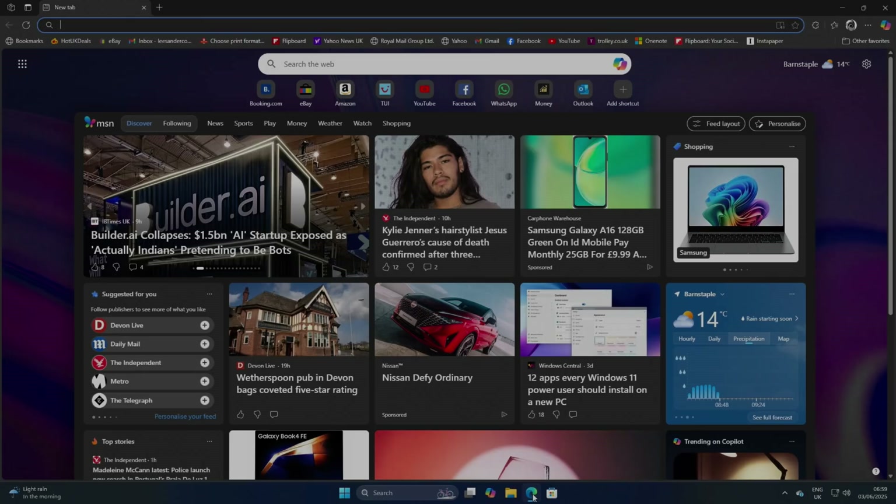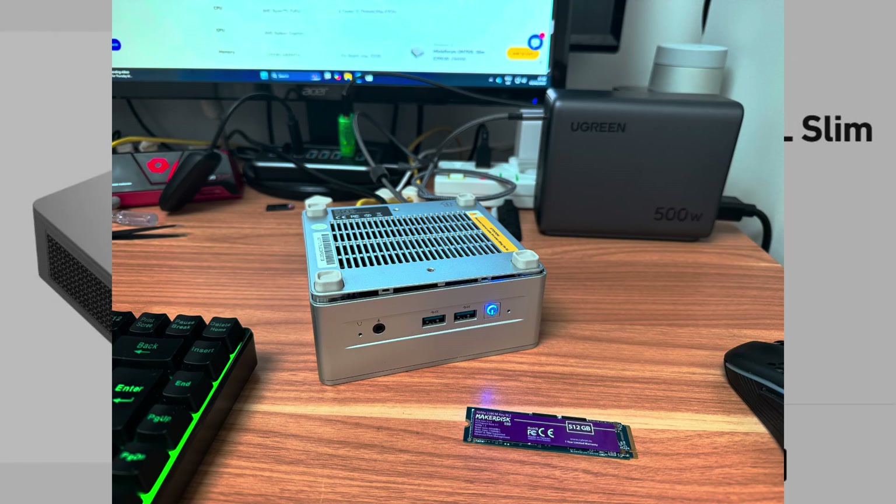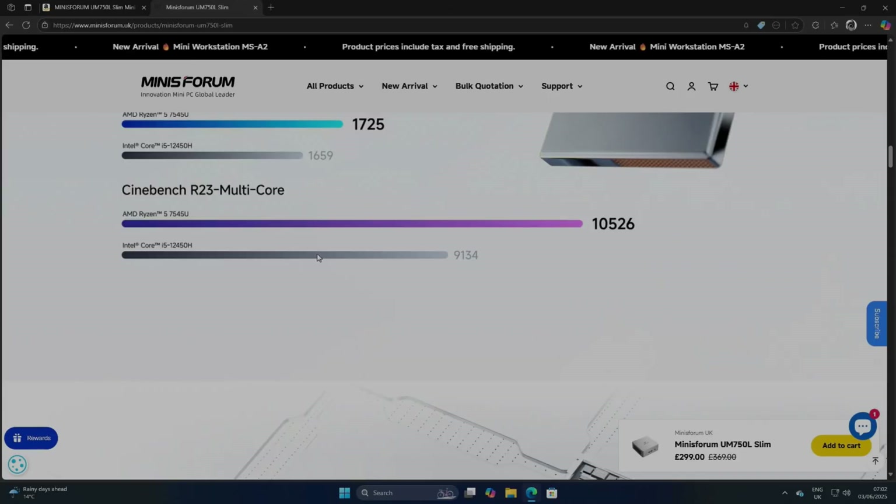It feels really snappy. The RAM speed is 6400 MHz. You can get up to 32GB or up to four terabytes using the dual M.2 slots. It has Wi-Fi 6E and Bluetooth 5.3, and USB 4 with PD power — I can confirm that because I'm actually powering it from the USB right now. There are Cinebench scores on the site: 4.9 GHz maximum turbo, performing considerably better than an i5 12th gen.